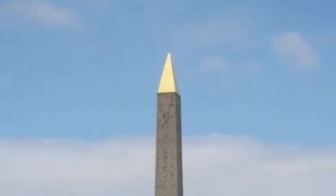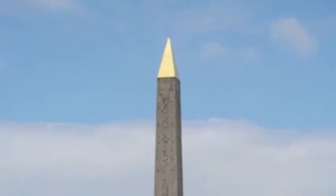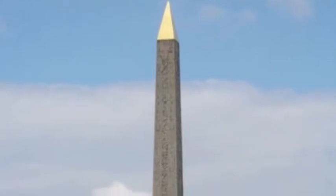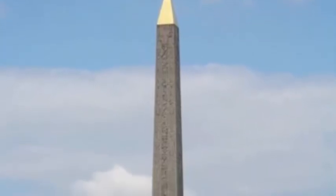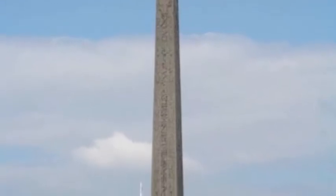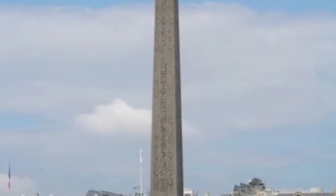This is the second of the Cleopatra's Needles. It is currently in Paris, France. It was built by Ramses II and is in Place de la Concorde in Paris. It weighs 227 tons and is made of red granite.